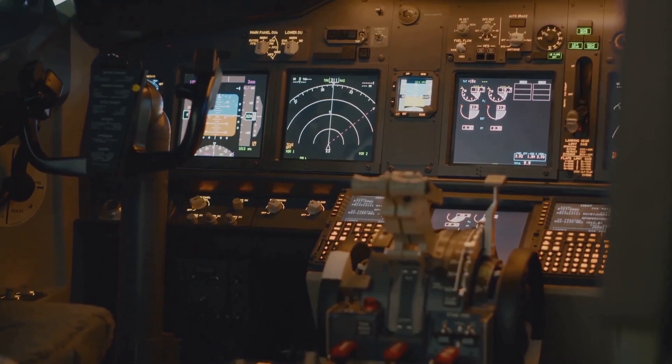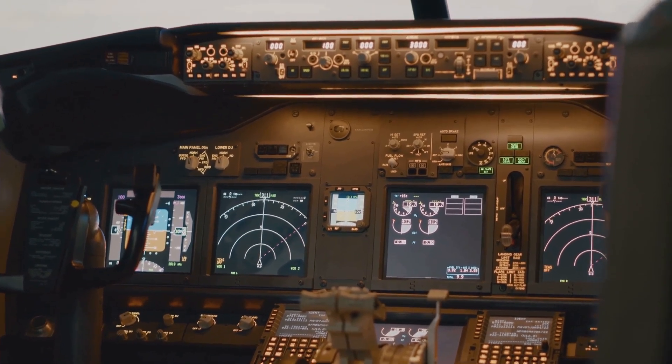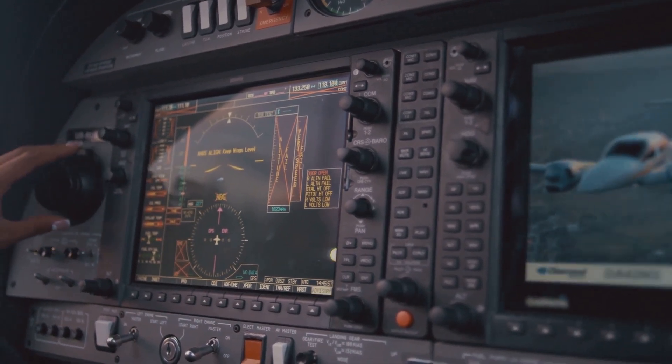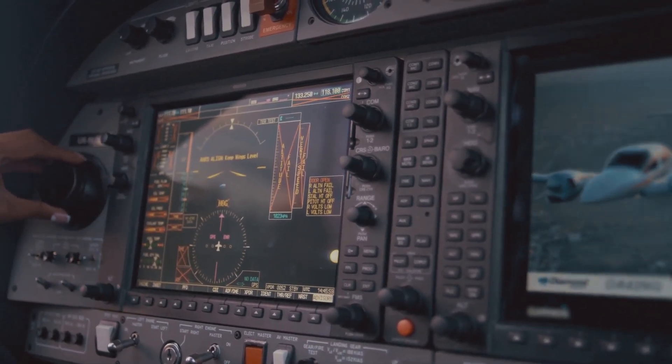And speaking of safety, modern jet airliners are equipped with a wide range of safety features, including fire suppression systems, emergency lighting and oxygen masks that deploy automatically in the unlikely event of a loss of cabin pressure.